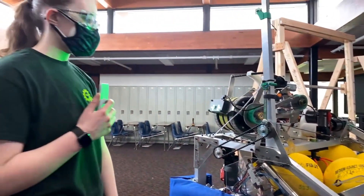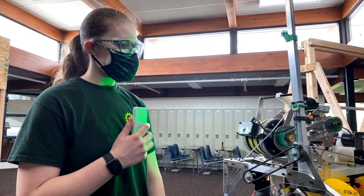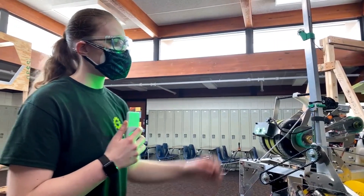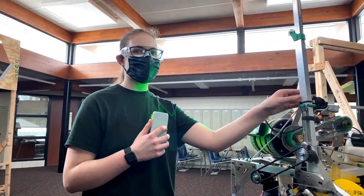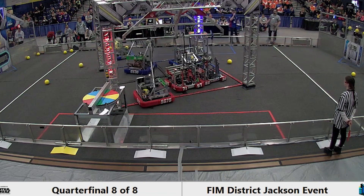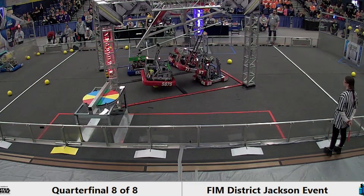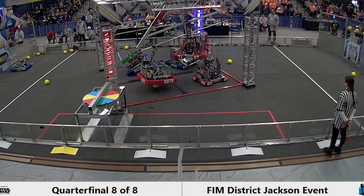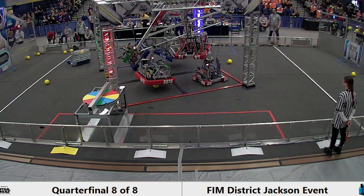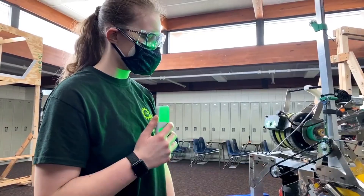Have you tried climbing with just one arm, either by accident or on purpose in a match? We did accidentally climb with one arm last year. Last year's arms were in kind of a half-scissor-lift formation, and it worked, but it did shatter the plastic we were using. Not recommended, but we think we could climb with just one of these new arms if we really needed to.